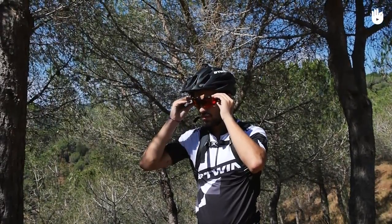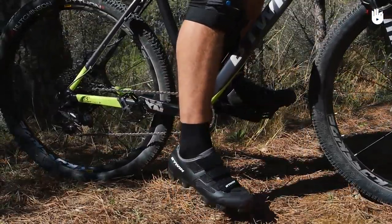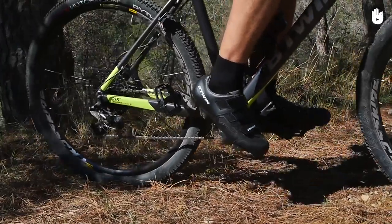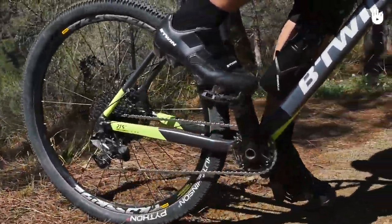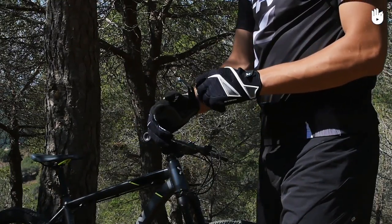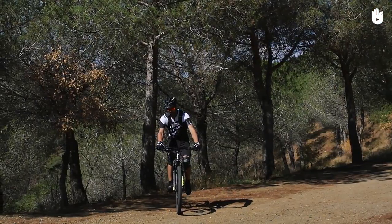Sunglasses come in handy on a sunny day and on a dusty trail. Your shoe choice will depend on whether you are riding with flat or clipless pedals — you could consult an expert to check which shoe is best for you. Full-finger gloves offer good protection in case you crash, as well as good grip on the handlebars. Enjoy your ride!